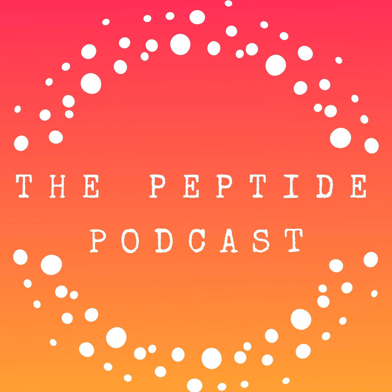Thanks again for listening to the Peptide Podcast. We love having you as part of our community, and if you love this podcast, please share it with your friends and family on social media and have a happy, healthy week.